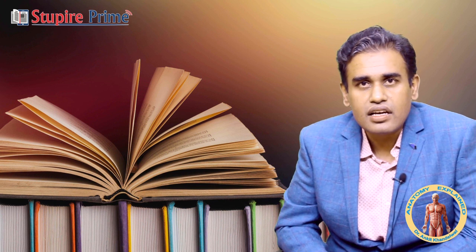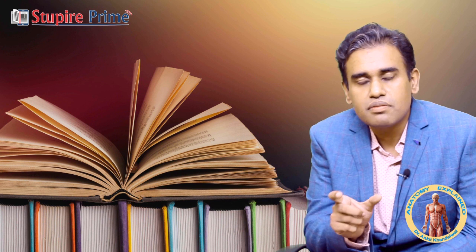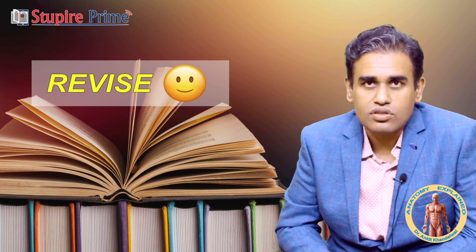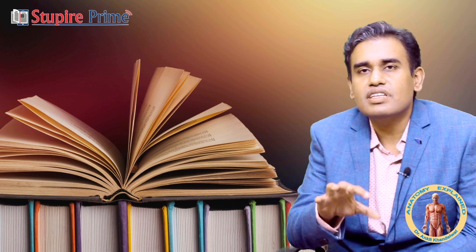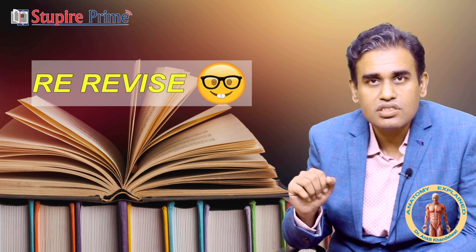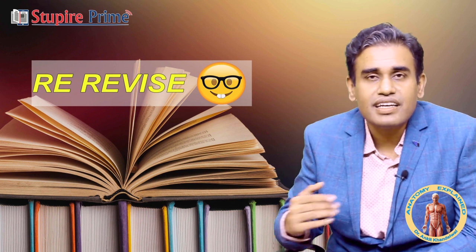Once you have done this first revision, what next? If you leave the subject after this revision and only return in January to attempt the exam, it will be of no use. So after a month or so — say around late October or November — try to revise it again. If the subject is currently taking around 7 days, after a month it will barely take 3 to 4 days, because you will have made notes, bookmarked important points, and understood the concepts. The second revision will take roughly half the time and you will be much more confident.